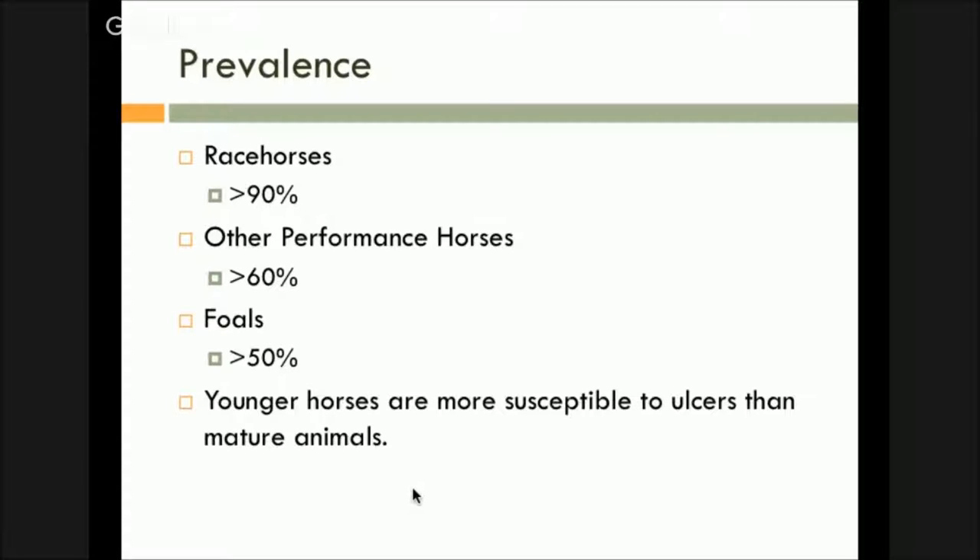The prevalence of ulcers in racehorses — you can pretty much put it at 100% for thoroughbreds, and there are breed differences for sure. Standardbreds do show high rates of ulceration, but not nearly as severe as thoroughbreds. If you do endoscopic evaluation, thoroughbreds a lot of times it looks like somebody threw a grenade in there. Standardbreds tend to have smaller lesions. Other performance horses, whether it be barrel racing, showing, jumping — still a very high incidence. Foals again have a high incidence a lot of times because we're keeping them in stalls, and younger horses are more susceptible to ulcers than older horses are.